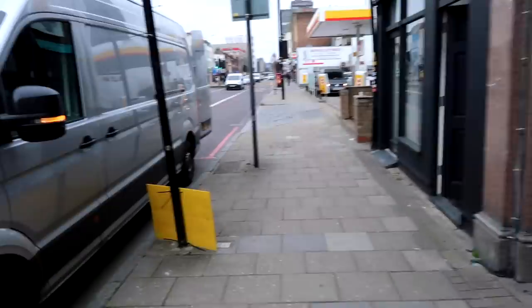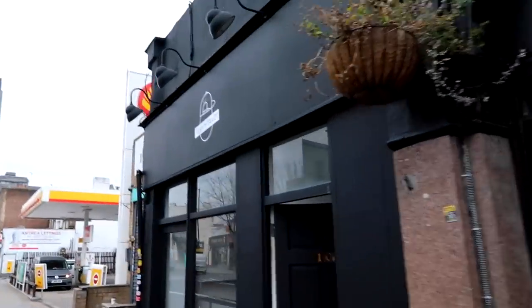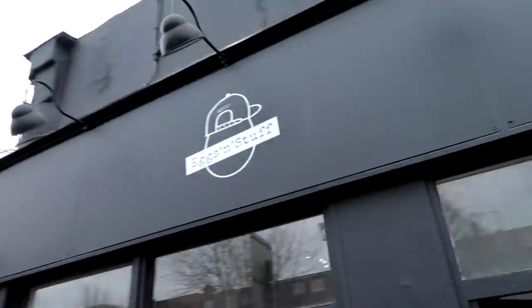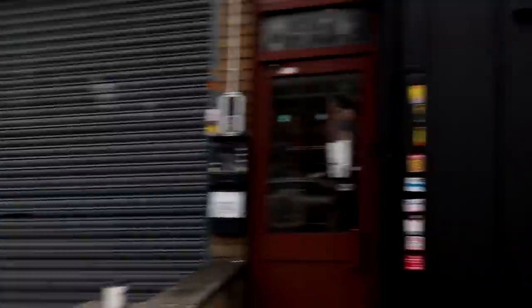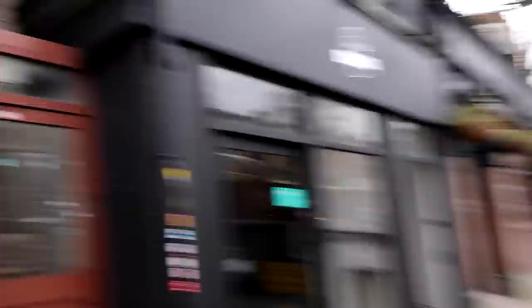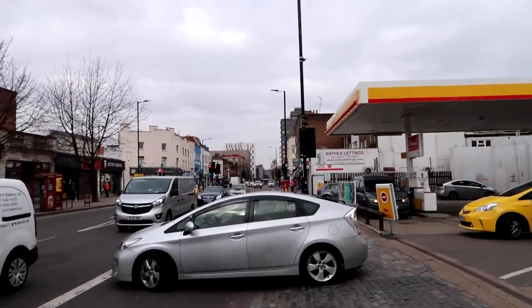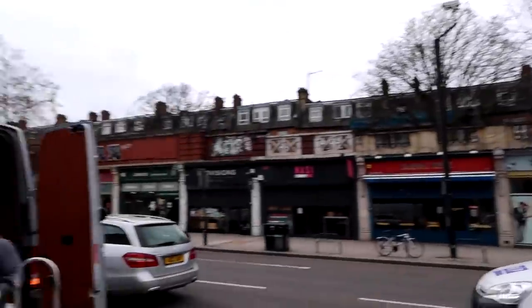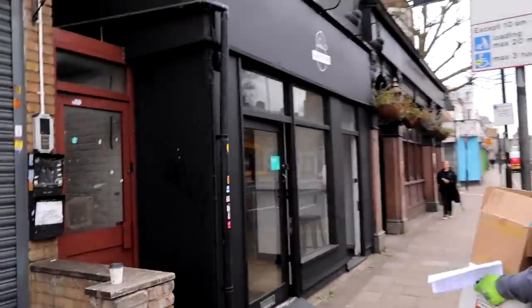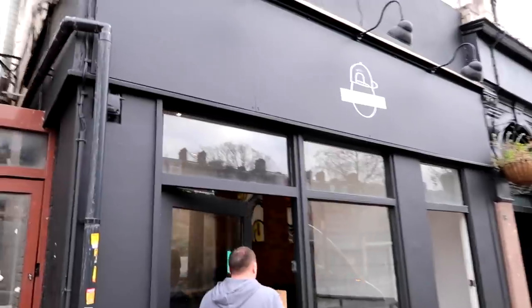Right, everyone. Good parking — leave it where you want dot com. And we are here. Eggs and Stuff. This is a little pop-up shop they're doing. It's actually just round the corner from Emirates Stadium, just down there on Holloway Road. Hi, boss man. Let's get some food.